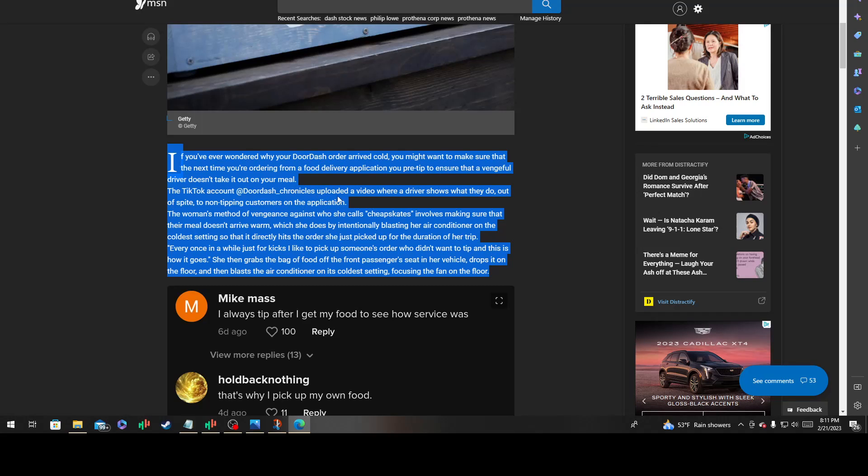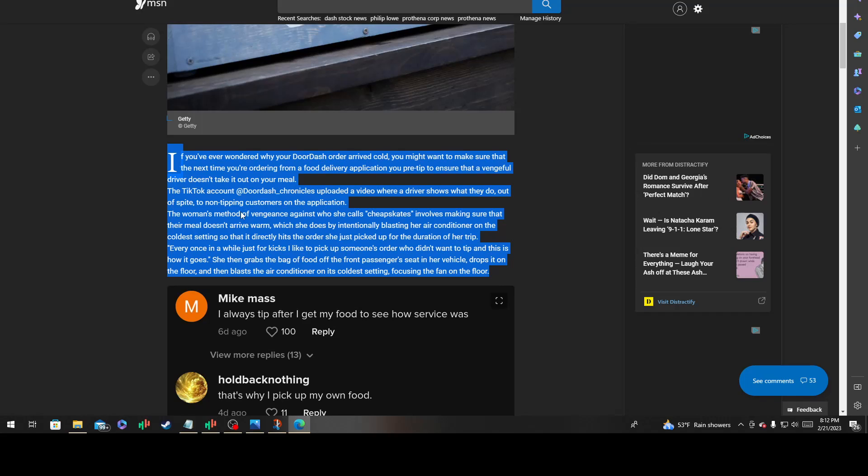The TikTok account 'DoorDash Chronicles' uploaded a video where a driver shows what she does out of spite to non-tipping customers. Her method involves making sure their food doesn't arrive warm — by intentionally blasting her air conditioner on the coldest setting so it directly hits the order for the duration of the trip. She grabs the bag of food off the front passenger seat, drops it on the floor, and blasts the AC on its coldest setting with the fan focused directly on the floor.